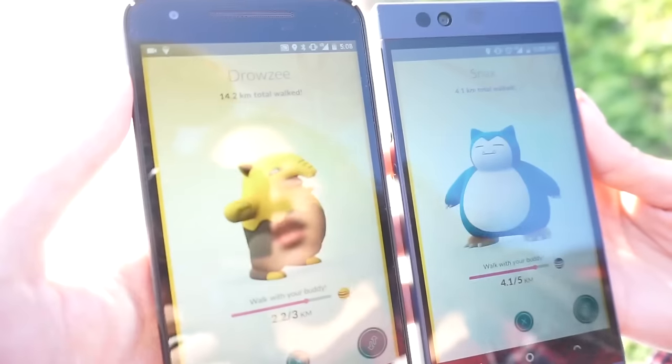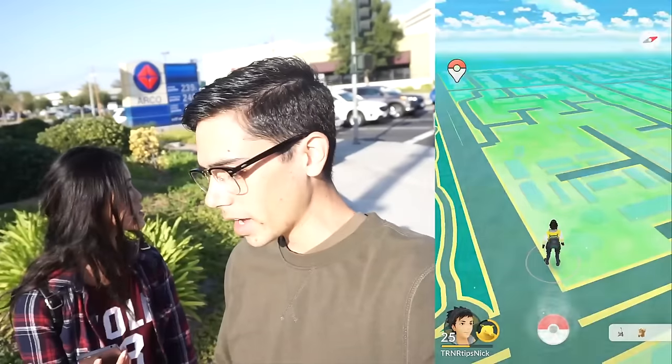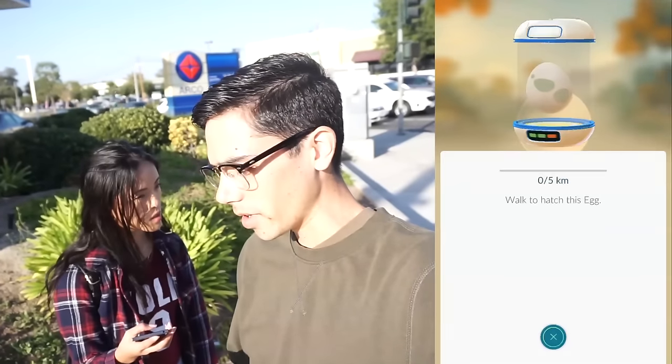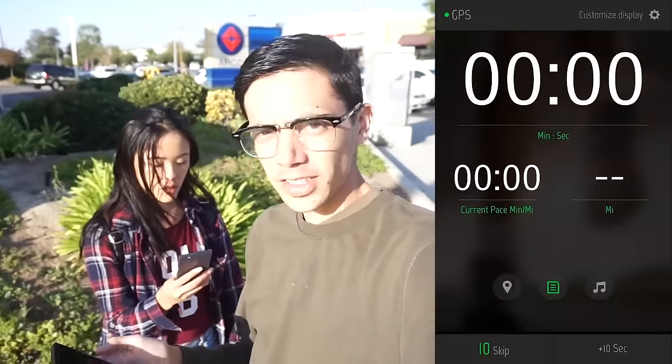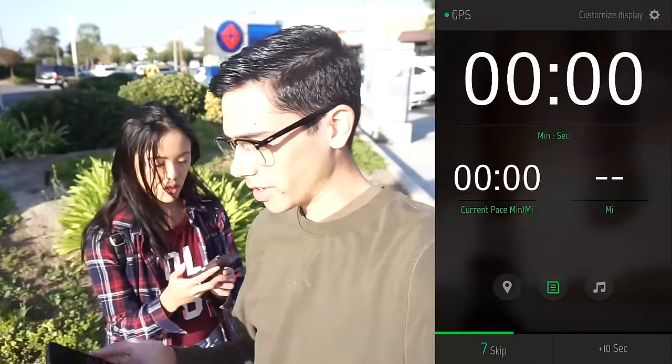We're starting our walk across the street from the park because there's a straight sidewalk on this side. The first thing we're gonna test is which one's more accurate in a straight line. The way the game tracks distance is by checking your location every minute or so and drawing a straight line between point A and point B to see how far you've traveled. We're going to use our buddy Pokemon as a measure of distance. Right now I'm at 14.2 kilometers on my Drowzee, Cassie's at 4.1 kilometers with her Snorlax. I'm also going to start some eggs right now, and I'm going to use a run tracker to track our distance and compare it to the actual distance we're traveling.